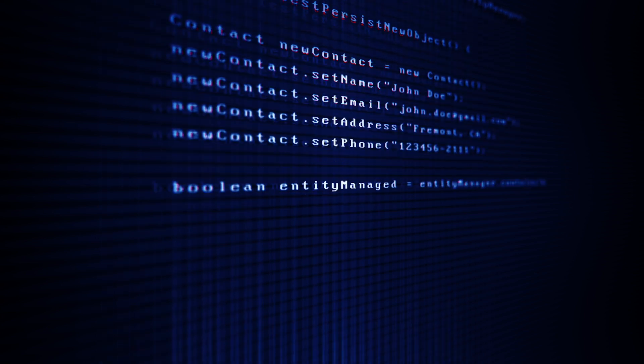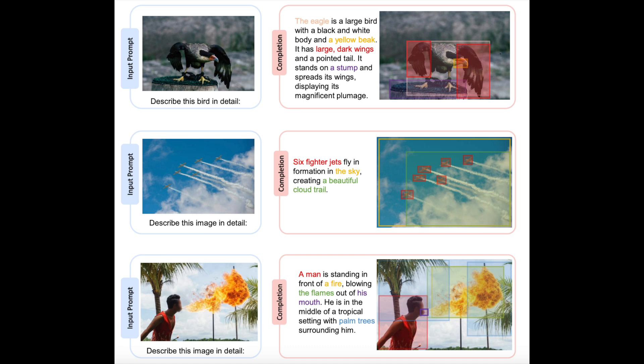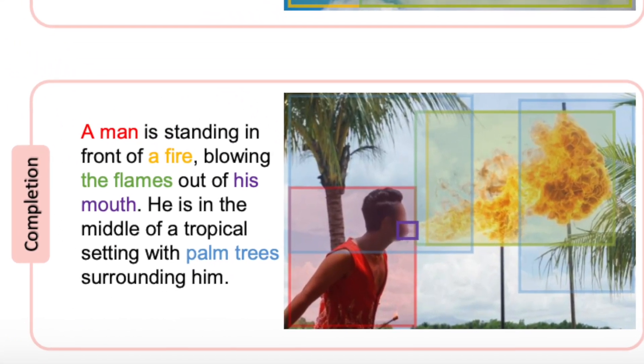Lastly, there are a few examples of where Cosmos 2 is able to generate an entire description based on the image given to it as input, like this image where Cosmos 2 is able to identify that this man is blowing fire in a tropical palm tree setting.